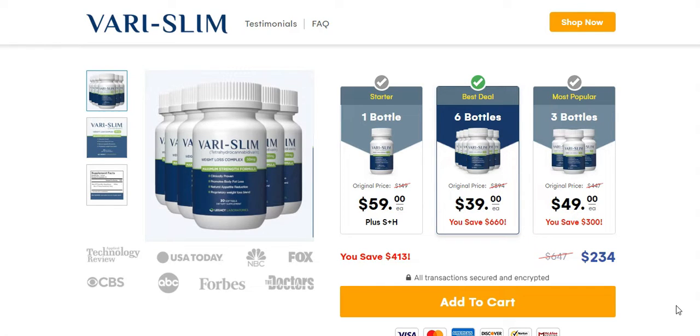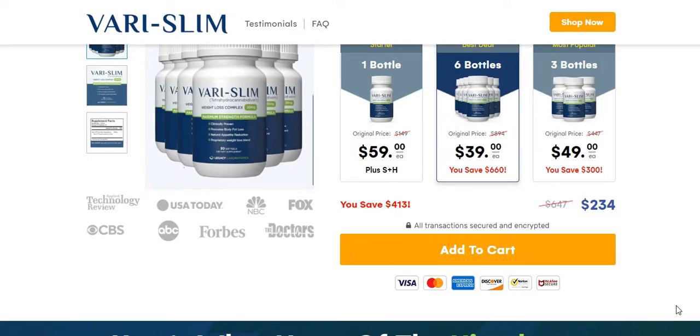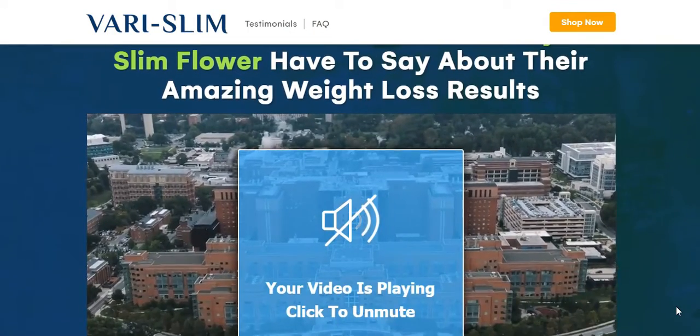Do you have difficulty losing weight? Have you already tried a lot of diets but do not have results? Do you want to be happy with your body and look beautiful? Stay until the end of this video because I have the solution.